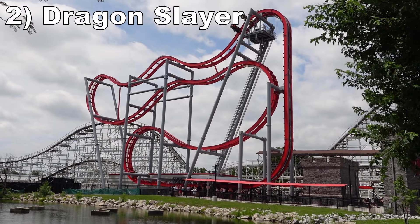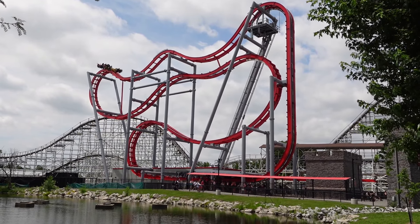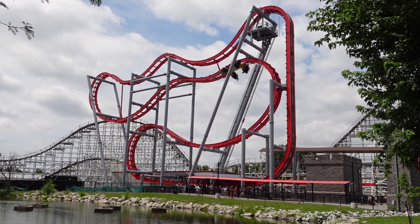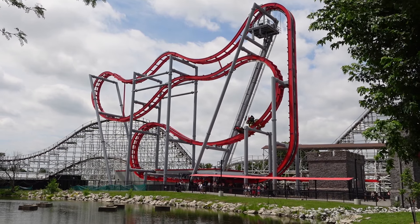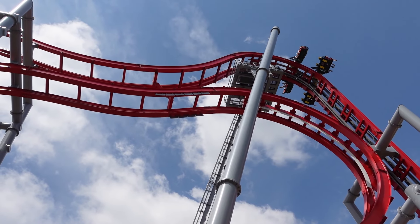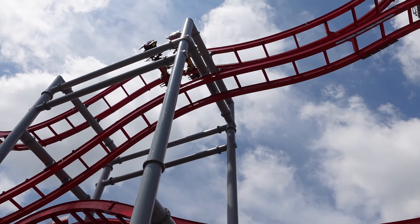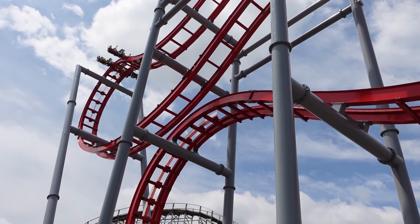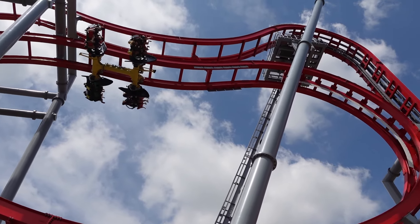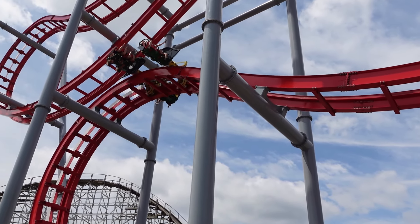Number 2, Dragon Slayer. This is easily the best S&S free spin in North America. While this is one of the smaller models, the ride flips far faster and more frequently than other installations by smartly using magnets. This one offers both a wild and a mild side, but make no mistake — that mild side is still wilder than any other free spin in the country. Both sides are capable of providing 8-10 flips, and there are a few points where you'll rapidly perform 4-5 flips in a row. It feels completely out of control at these points.